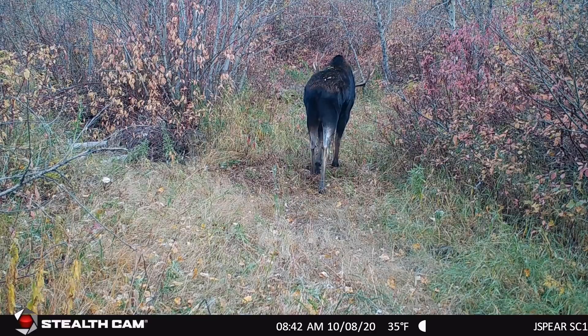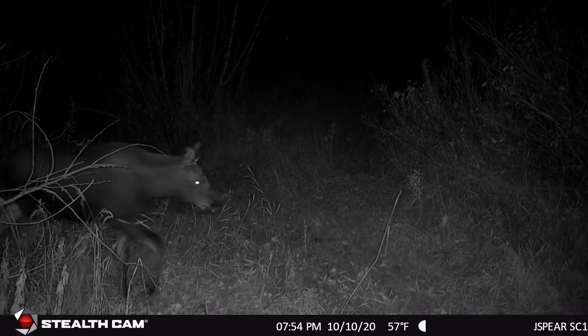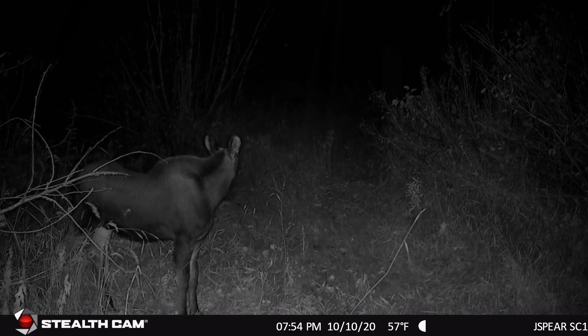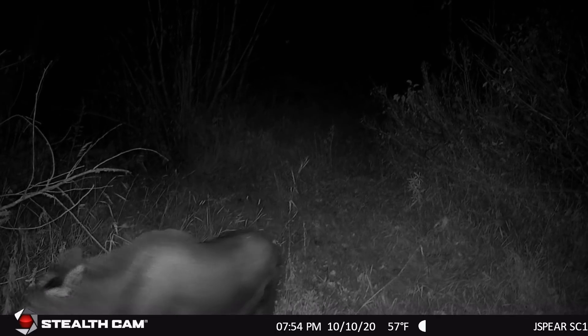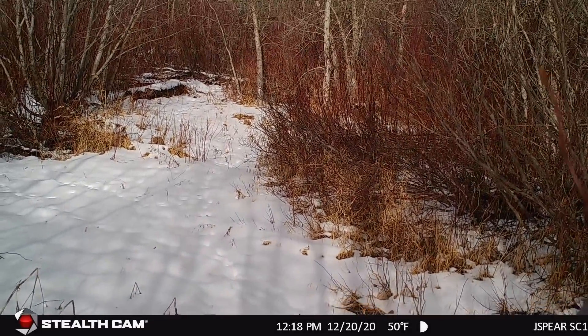Now the fall leaves are coming down at 8:43 in the morning, October 8th - moose strolling through at 35 degrees. The last clip on that card was a little calf at 7:54 p.m. on October 10th, just kind of hanging out. At this one spot I saw a cow, multiple calves, and I think three different bulls. One thing I learned about camera placement: this camera was on a deciduous tree, maybe this thick, so it's prone to the wind moving it. If you put a camera on a skinny enough tree, the tree will sway with the wind - that's no good, because I've had dozens and dozens of shots of the wind blowing a skinny tree.